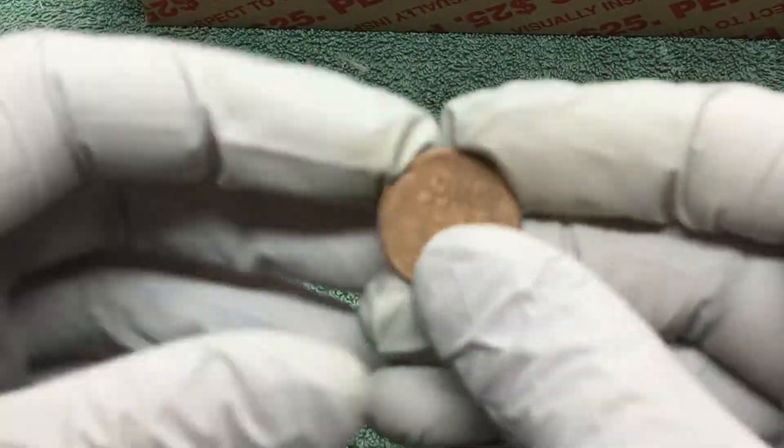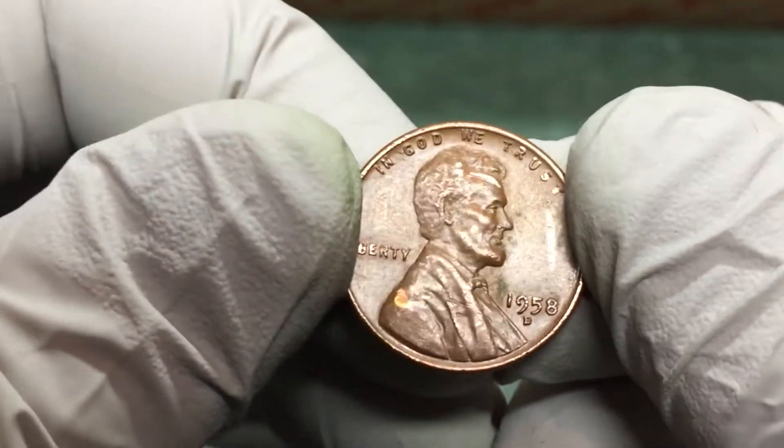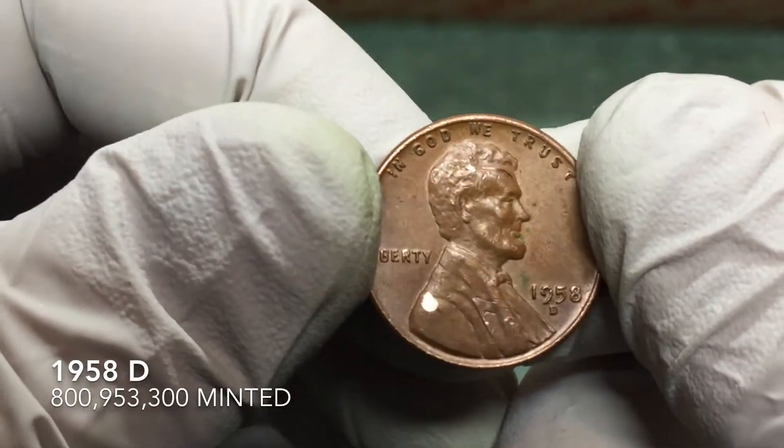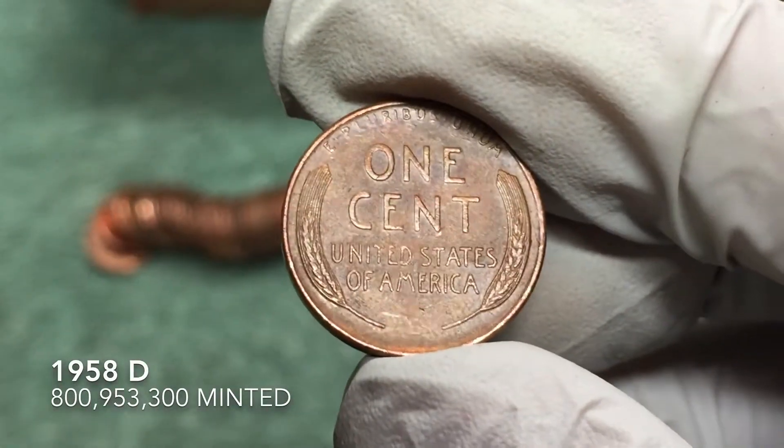All right, first wheat penny was an ender — date-facing ender. 1958. Got a little chip on his shoulder there, Abe does, but we'll take it. 1958.